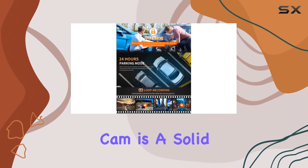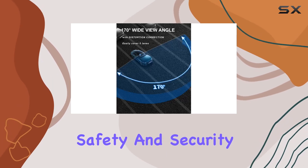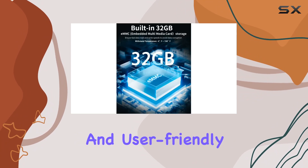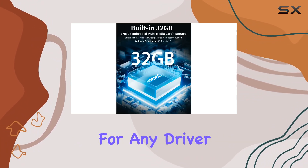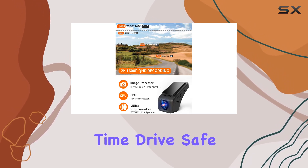In conclusion, the AX2V2K dash cam is a solid choice for anyone looking to enhance their car's safety and security. With its impressive resolution, night vision capabilities, and user-friendly app, it's a must-have for any driver. Thanks for watching, and until next time, drive safe.